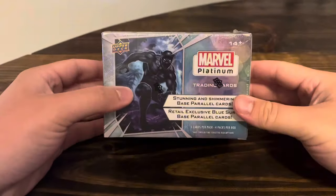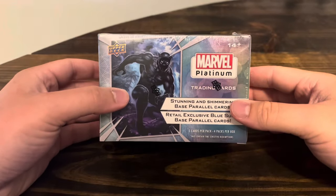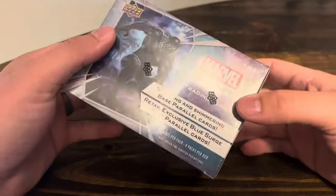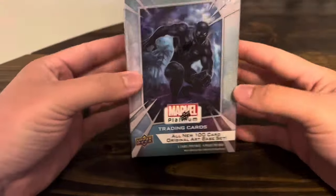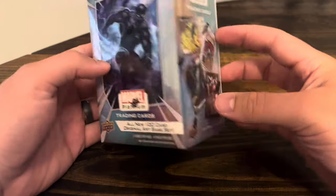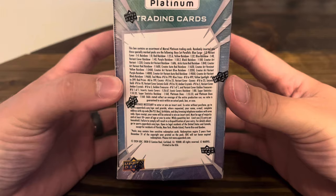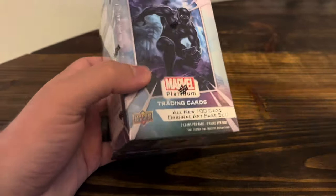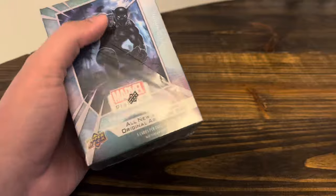Welcome back to Caps Rips and today I'm ripping just one box. I may do more in the future of 2023 Marvel Platinum Blaster Box. I'm pretty excited for this. I've been researching the set a little bit. I think you get one numbered card per box. There's the odds. It's going to be a short rip. Let's go ahead and get into it.